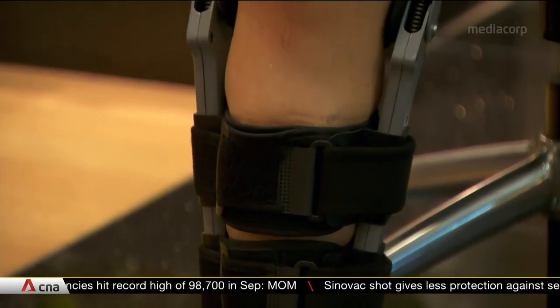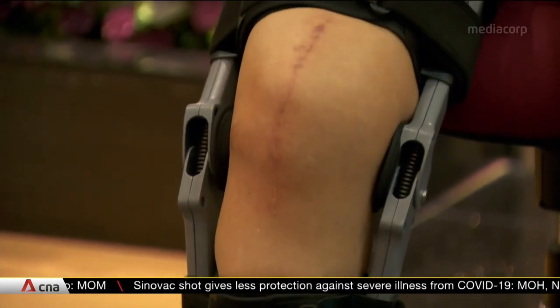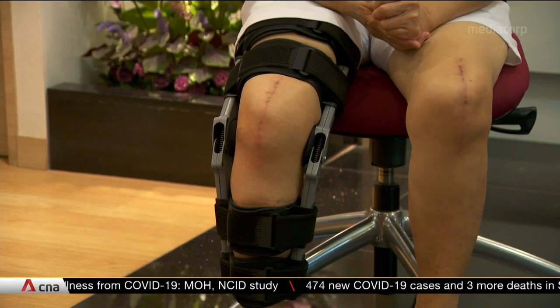This is not your conventional knee brace. It's 30% lighter to aid mobility, 80% cheaper for affordability, and with modular technology to reduce pain.